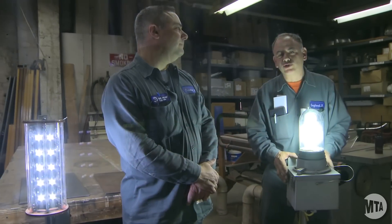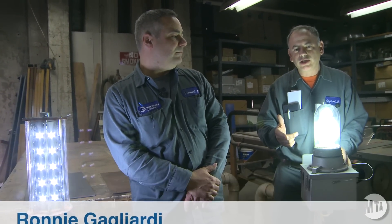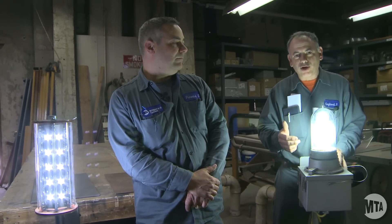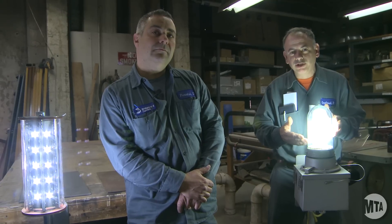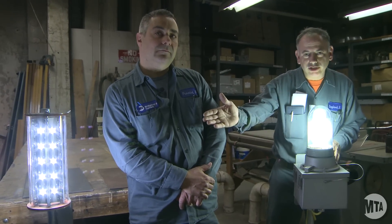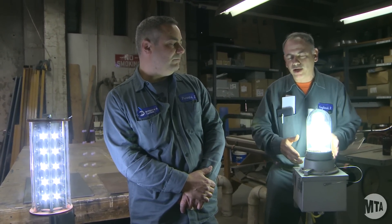There are three main reasons why this whole project is coming about. Number one is power. The power factor is that these are 100-watt mercury vapor bulbs, compared to the LEDs that we are putting up, which generate about 30 watts — so there's going to be a big power savings there.